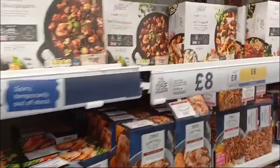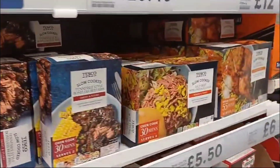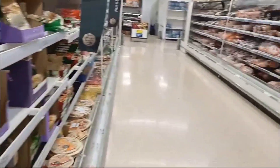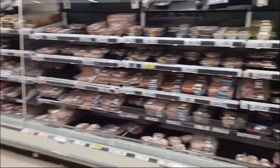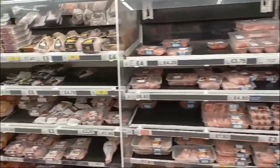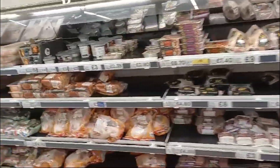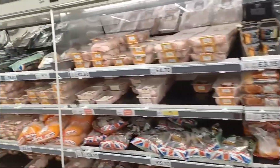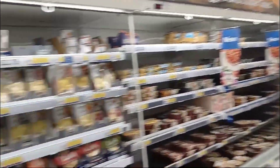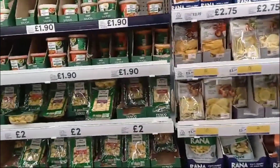Here you have convenient food, like ready-to-heat food. Everything inside here, guys — everything. On that side you have raw meat. You have pasta here — these are fresh ones.